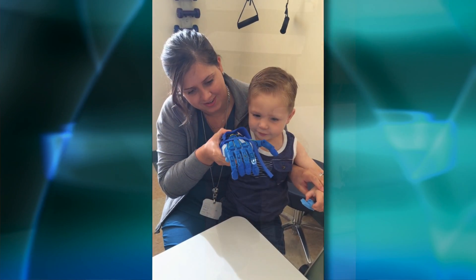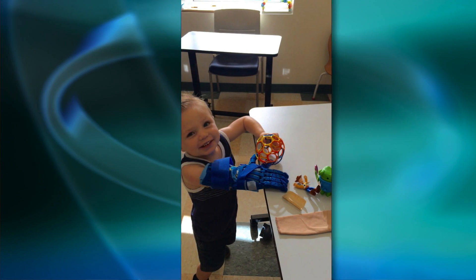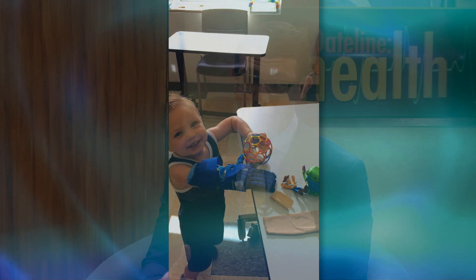In terms of customization, if you want Wolverine claws on it or any kind of adaptation that makes it more personalized to you, these are all things that can be done with 3D printing technology that potentially couldn't have been done before — as opposed to a normal prosthetic, which is really just trying to look like a normal hand.